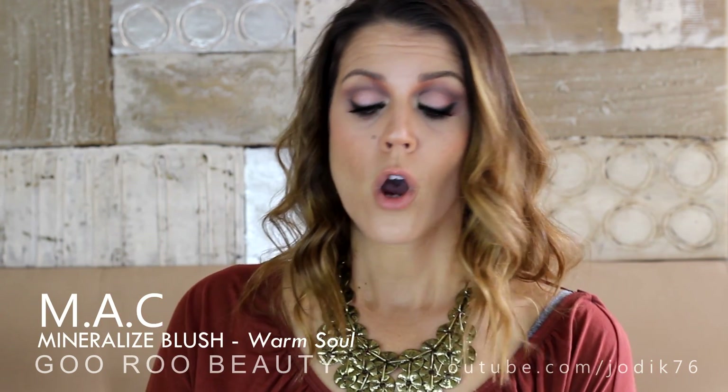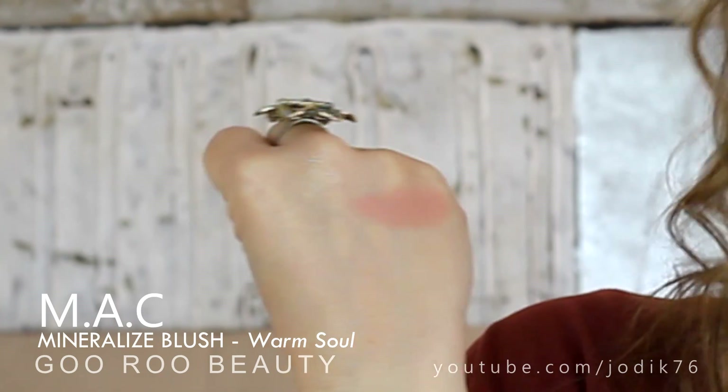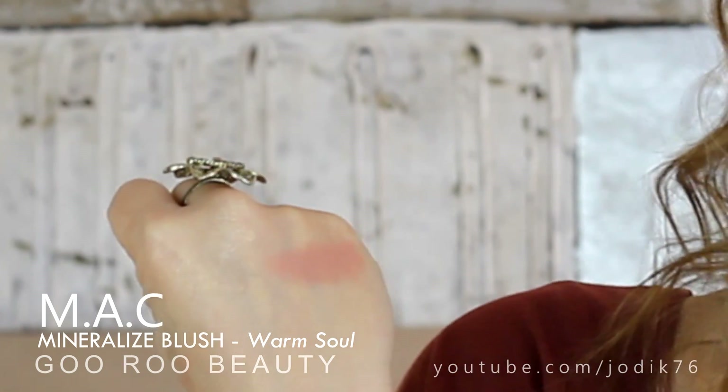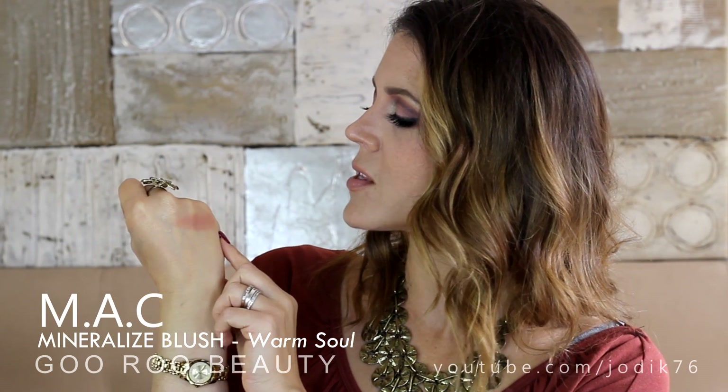I've got two MAC products I've really been enjoying this month. First is an oldie but a goodie - the MAC Mineralised Blush in Warm Soul. Warm Soul is a gorgeous all-over highlight, blush, and bronzer in one. You don't need to wear the three separate components - it just warms up your face, gives a bit of a glow and blush at the same time. It's got some really tiny gold flecks. One of my all time favourites from MAC.